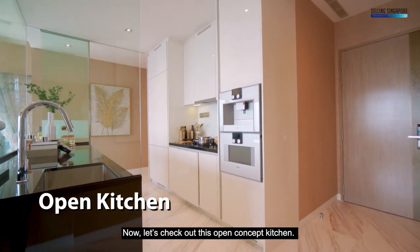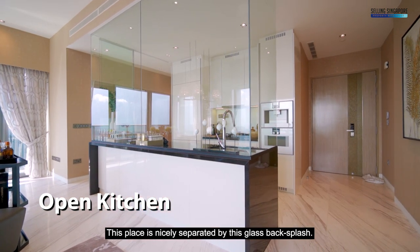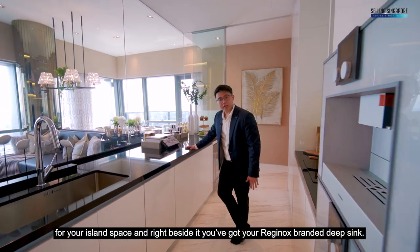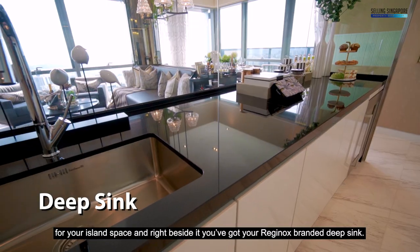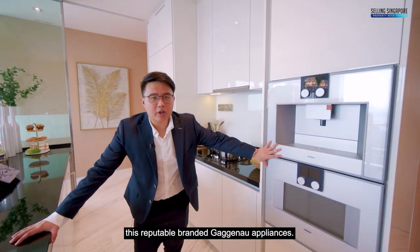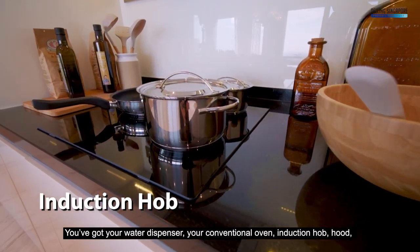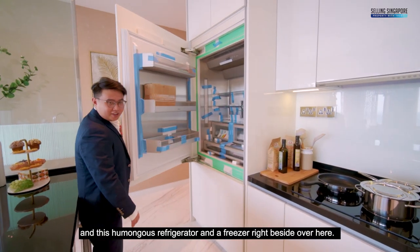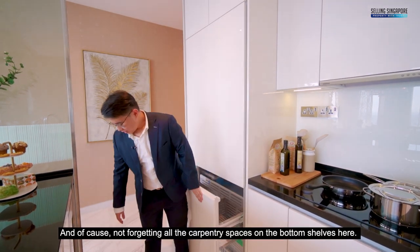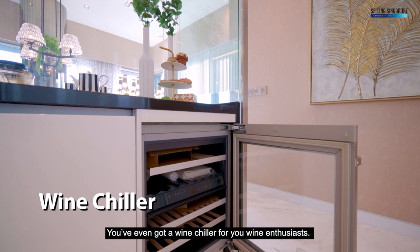Let's check out this open-concept kitchen, nicely separated by a glass backsplash. The kitchen comes kitted with a high-quality granite countertop for your island space, and right beside it you've got your Reginox-branded deep sink. The kitchen is fully kitted with reputable Gaggenau appliances — you've got your water dispenser, conventional oven, induction hob and hood, and a humongous refrigerator with a freezer right beside it. Not forgetting all the carpentry storage on the bottom shelves, and it's even got a wine chiller for you wine enthusiasts.